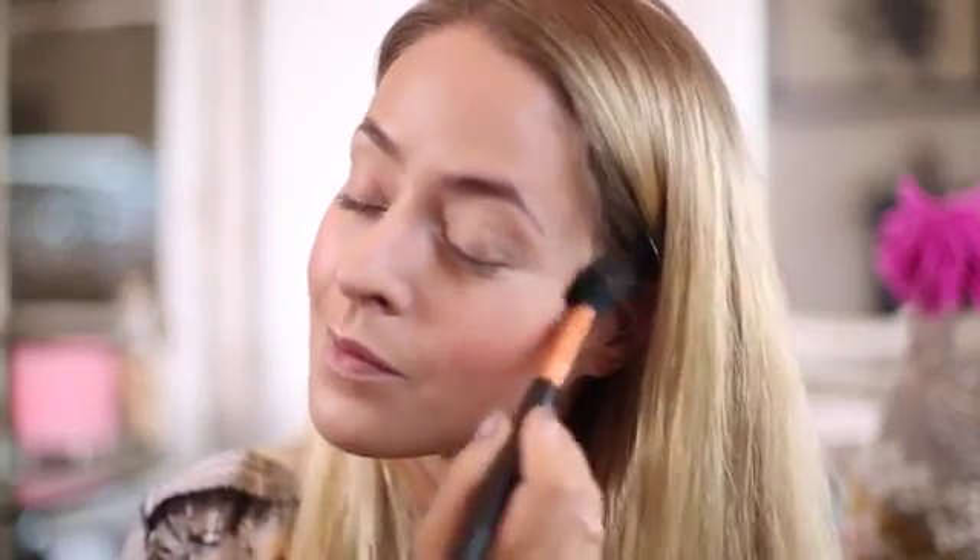It's a really nice medium-pigmented blush — just pigmented enough that it's really going to show up, but it's not overly pigmented, which is a bit of a pet peeve of mine because you end up with just too much blush on.